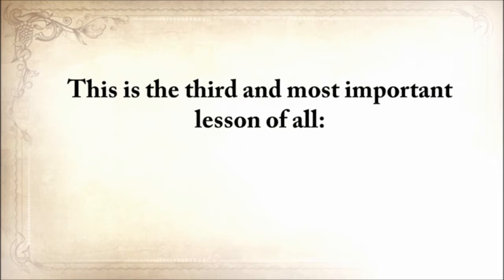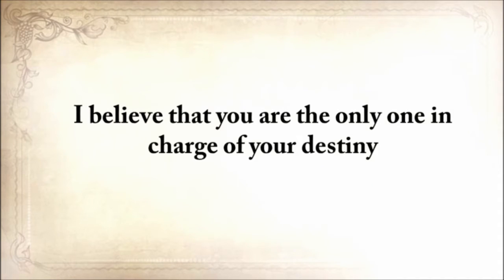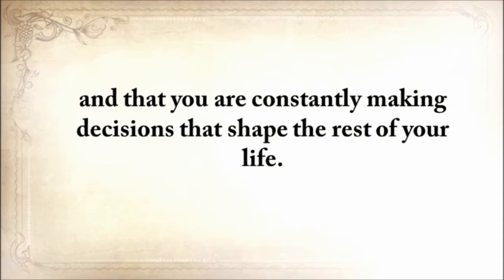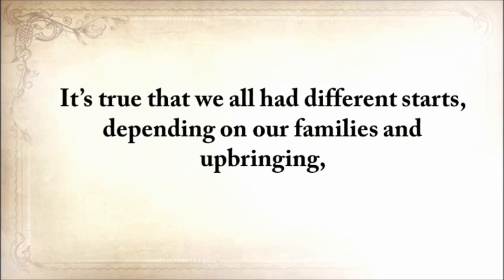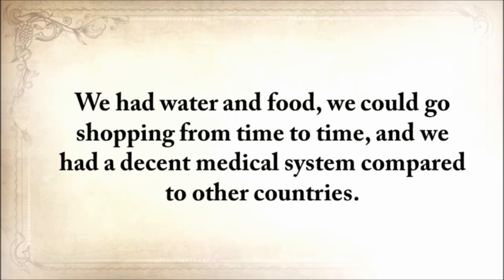This is the third and most important lesson of all: it's always up to you. I believe in God and in the power of free will, and I believe that you are the only one in charge of your destiny, constantly making decisions that shape the rest of your life. It's true we all had different starts depending on our families and upbringing, but for most of us here in the United States, we at least had decent beginnings — water and food, the ability to go shopping, and a decent medical system compared to other countries.